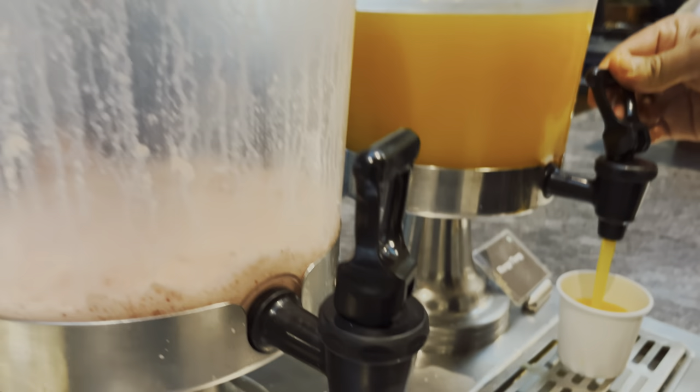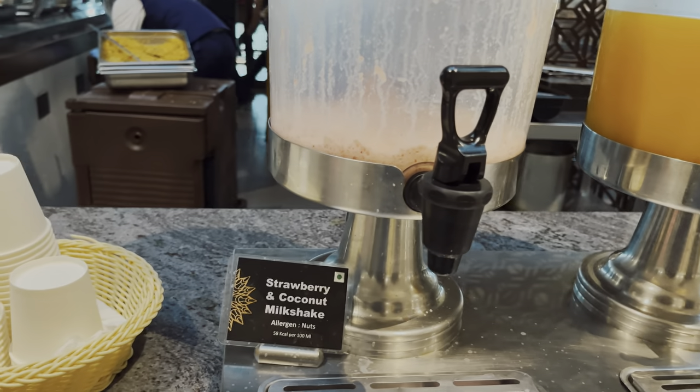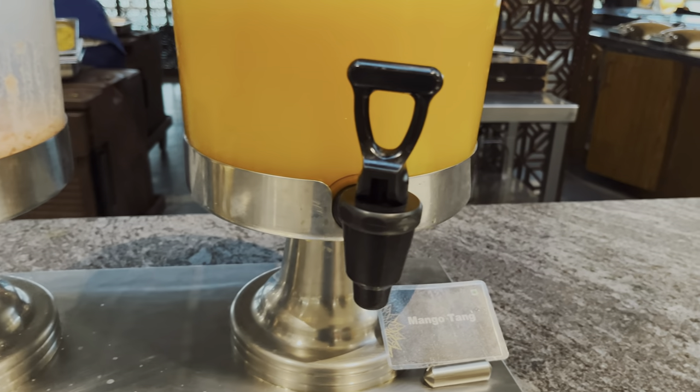This is strawberry and coconut milkshake and that's mango tang. I'll be trying the milkshake later on — tang, not that interested.